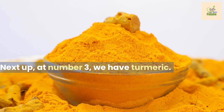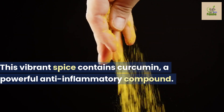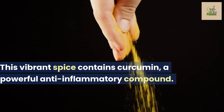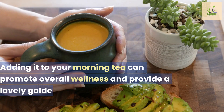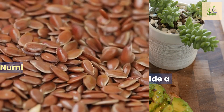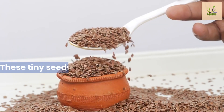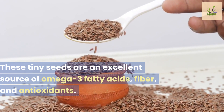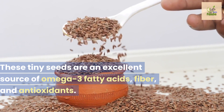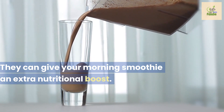Next up at number three, we have turmeric. This vibrant spice contains curcumin, a powerful anti-inflammatory compound. Adding it to your morning tea can promote overall wellness and provide a lovely golden hue. Number two on our list: flax seeds. These tiny seeds are an excellent source of omega-3 fatty acids, fiber, and antioxidants. They can give your morning smoothie an extra nutritional boost.